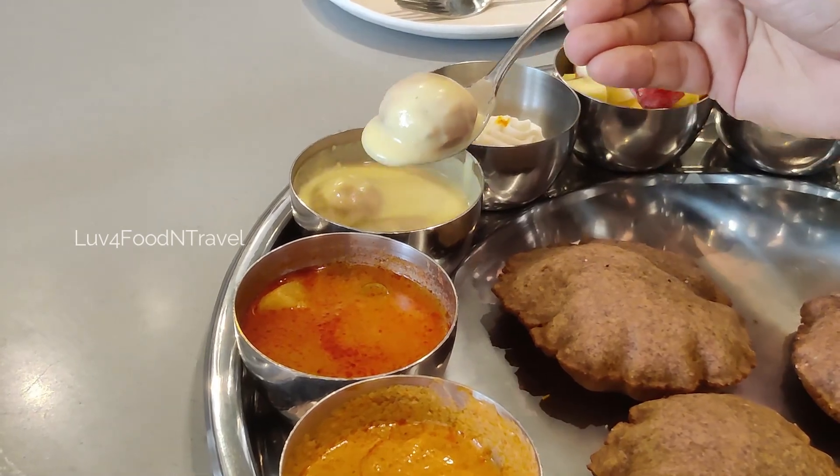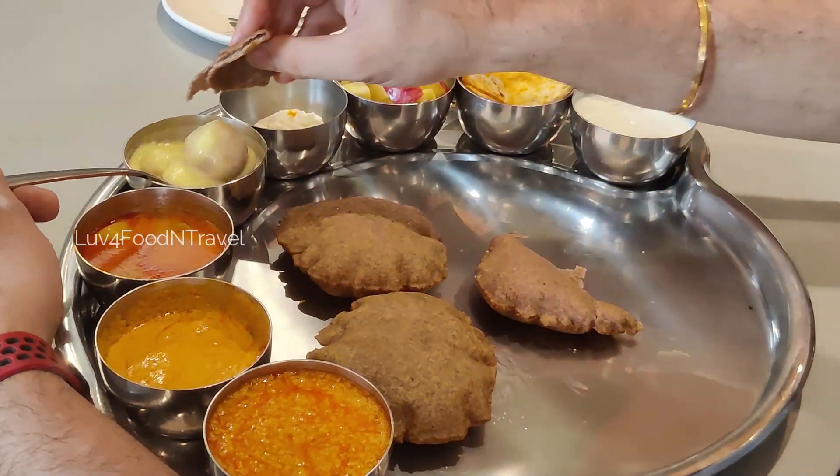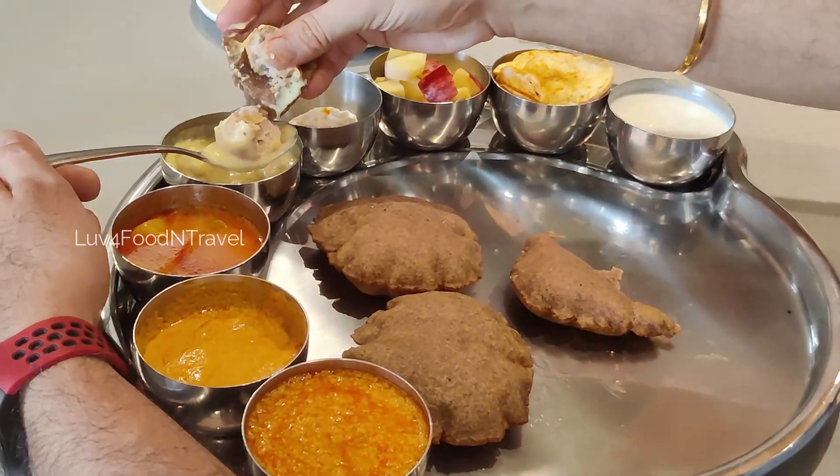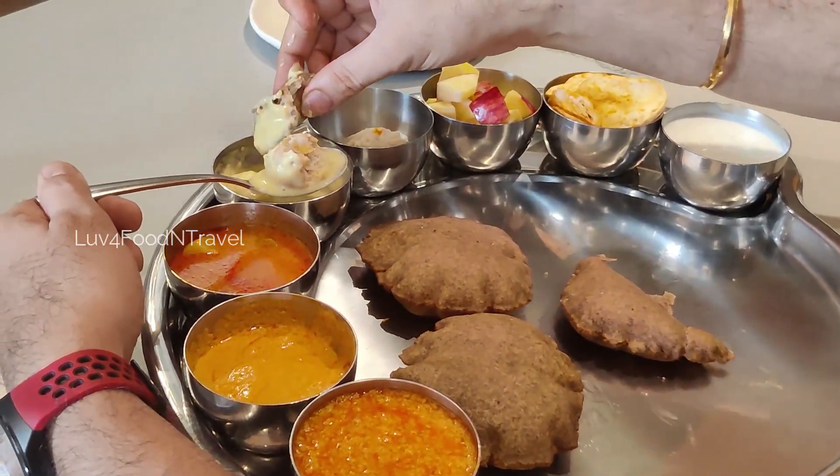Next we tried Shahi Kofta. It had two kofta balls in it and I would say it was more of a sweet than a curry. Nevertheless, it did go with the puri.